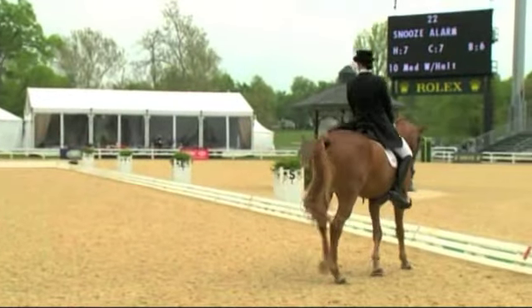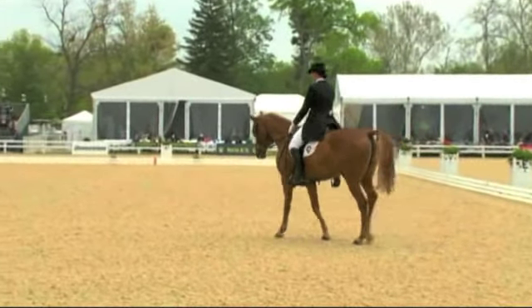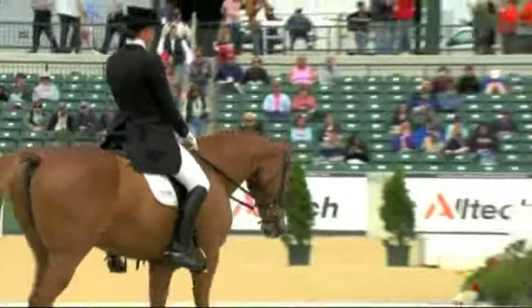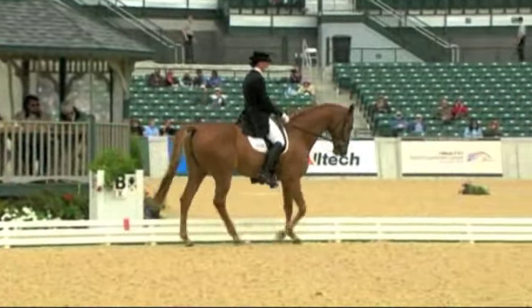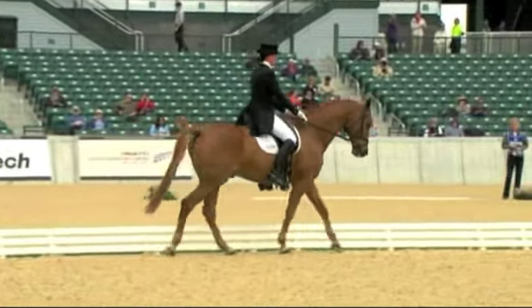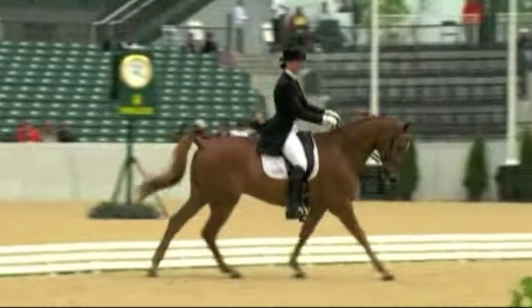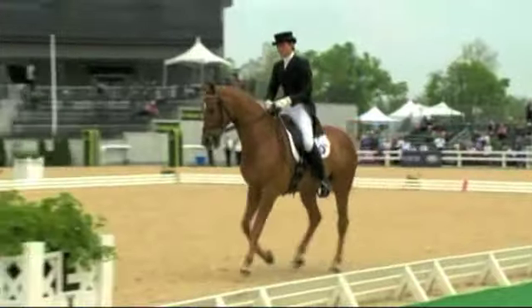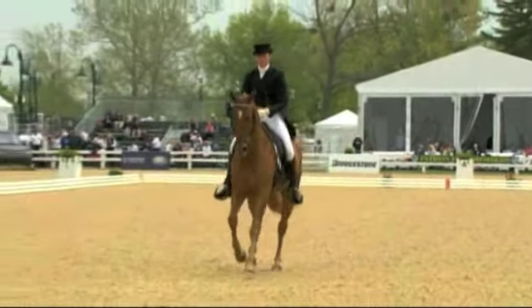He's relaxing through his neck. Notice her hands — she's got very nice, very quiet hands. They stay low and steady. Now she's got to bring the haunches up to the forehand with a steady rein and right into the counter canter. You can see again she's got very giving hands — she allows her horse to work.